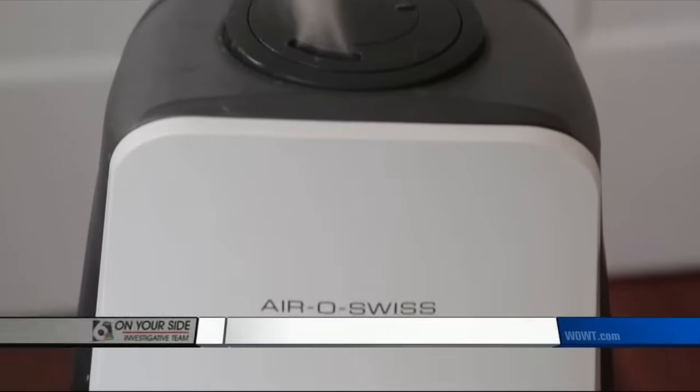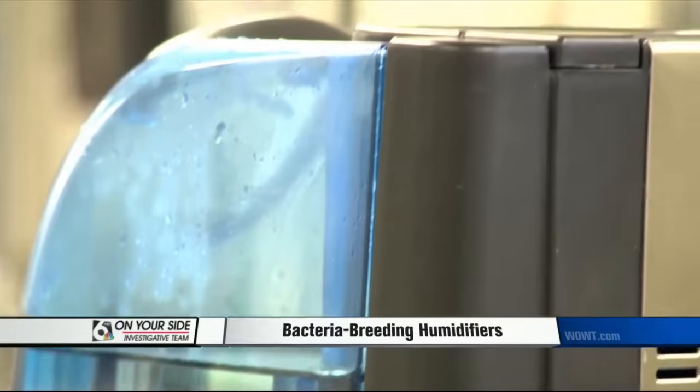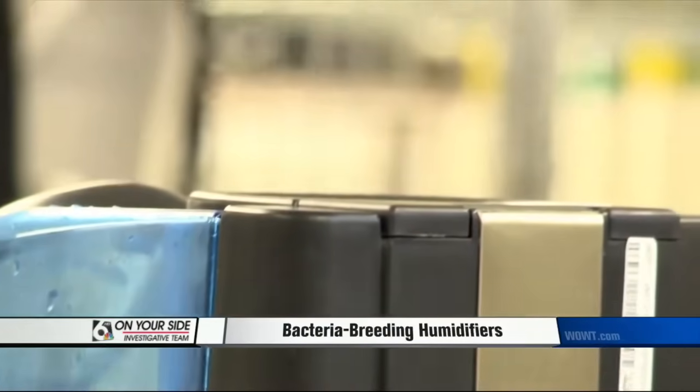Consumer Reports' latest research finds bacteria can grow fast, putting your health at risk. You expect a humidifier to add moisture to the air, but if you don't clean it often enough, it could be adding more than that. A dirty humidifier can emit bacteria into the air, which could be a problem for people with asthma or allergies, and it can cause flu-like symptoms.